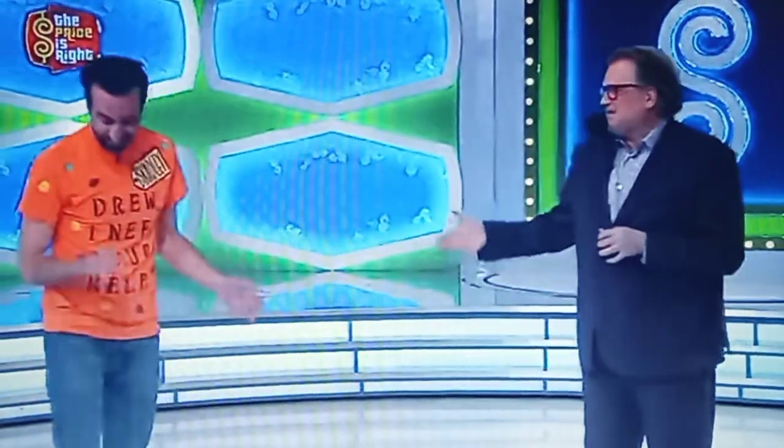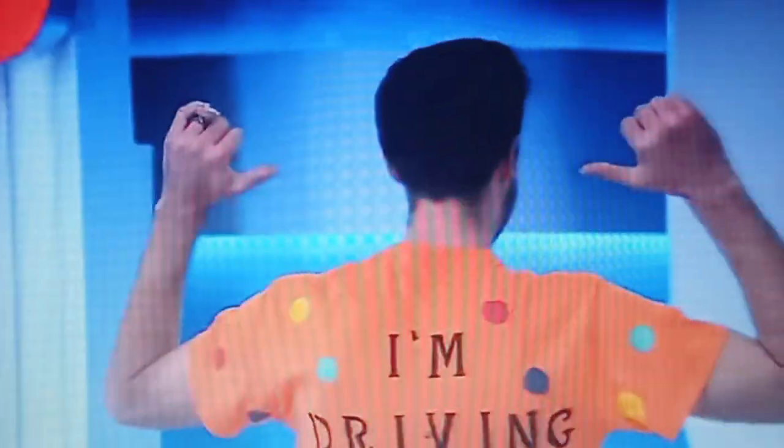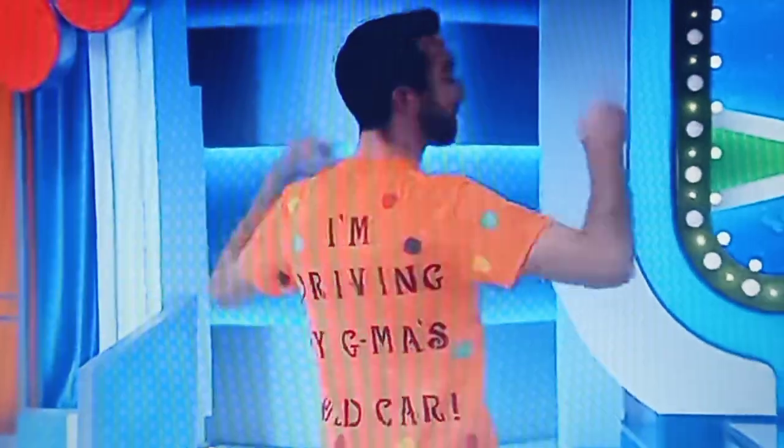Hi, Bradley. What's going on? Drew, I need your help. I can't help you, buddy. I'm only here to host. I don't know any of the prices. I can't give hints, but I can send you good vibes. We'll take it. Thank you. George, what do we got for Bradley? What's the back of your shirt say? It says I'm driving my GMO's old car. Well, let's fix that, huh? What do you say?